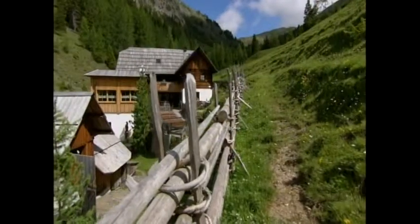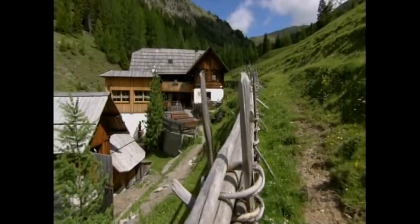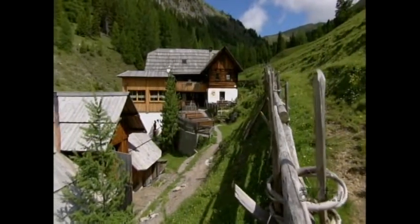There is no electricity here — no television, no hair dryer, no radio. And that's the good thing about this place. All kinds of people come here, from farmers to managers, and they all just want to enjoy the peace.